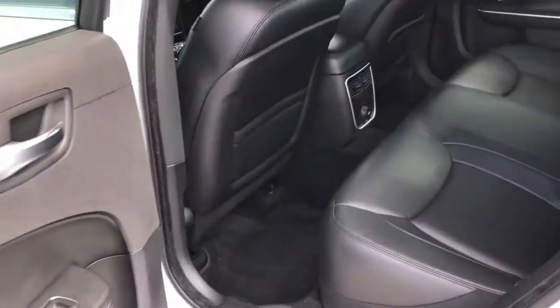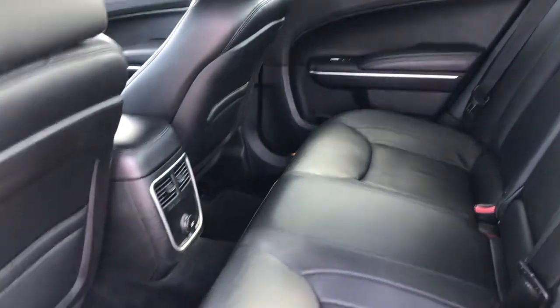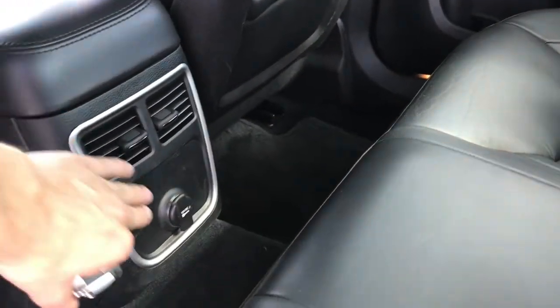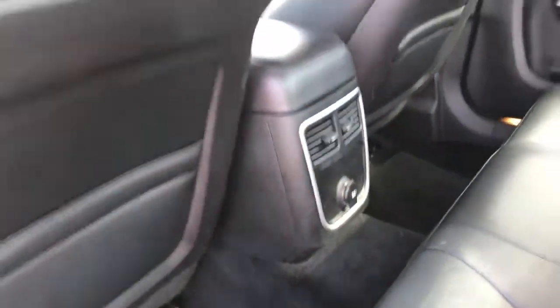Back seat space in the Chrysler 300 is fantastic — it's such a big car, so you can expect a nice roomy interior for all five passengers, no matter where you're sitting. You've got the armrest with cup holders, climate vents on the back end, and a charge outlet, so everybody is nice and comfortable.